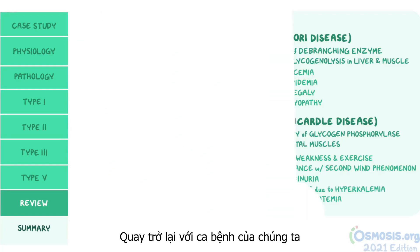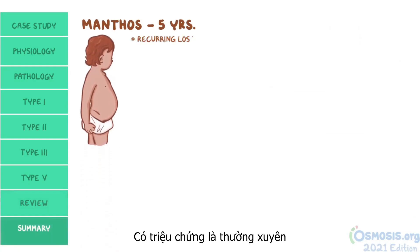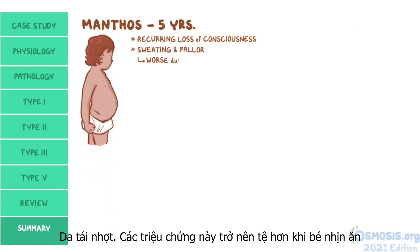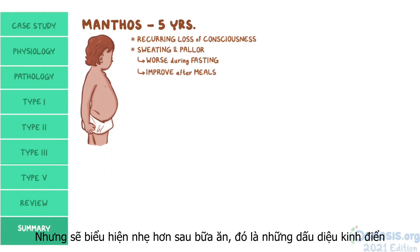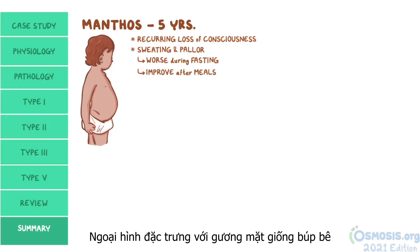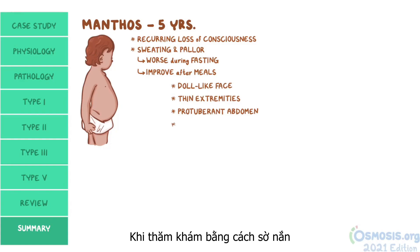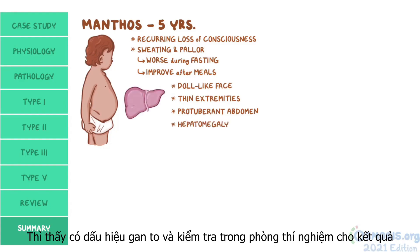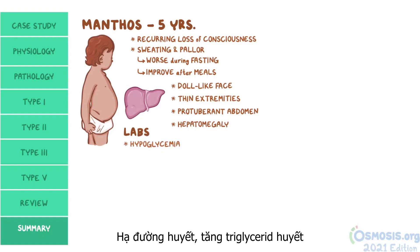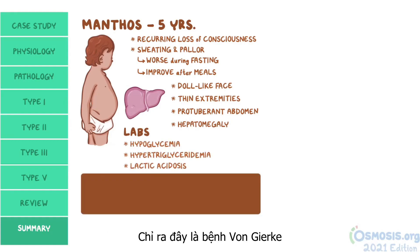Back to our cases: Mentos is a 5-year-old boy who presented with recurring episodes of losing consciousness, sweating, and pallor, which are worse during fasting and improve after meals — classic findings of hypoglycemia. He has the typical physical appearance of a doll-like face, thin extremities, and a protuberant abdomen. Combined with the hepatomegaly on palpation and lab studies showing hypoglycemia, hypertriglyceridemia, and lactic acidosis, all findings point to von Gierke disease.